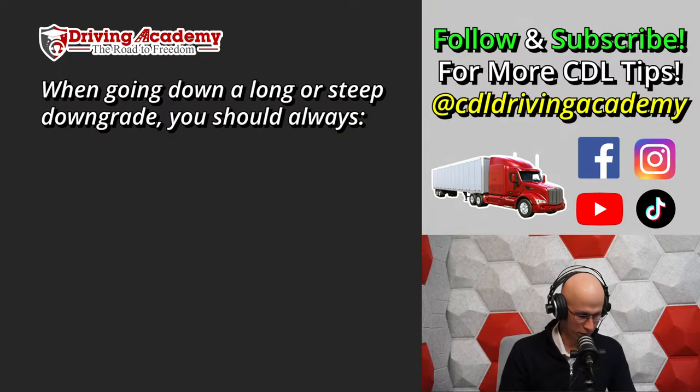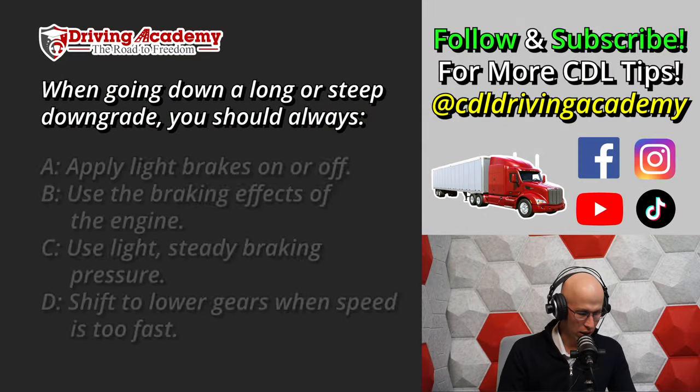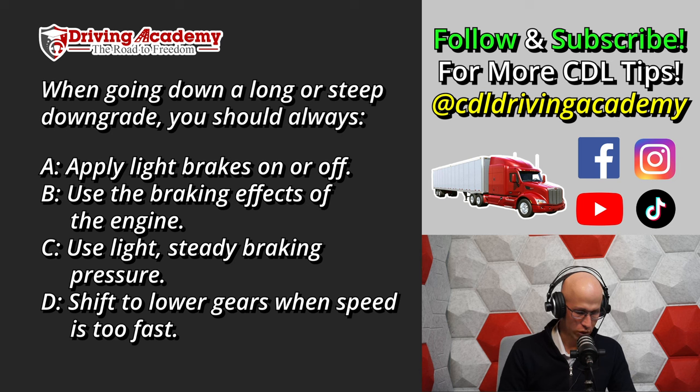Question number one: When going down a long or steep downgrade, you should always — A. Apply light brakes on and off. B. Use the braking effects of the engine. C. Use light steady braking pressure. Or D. Shift to lower gears when speed is too fast.